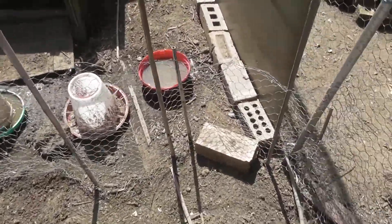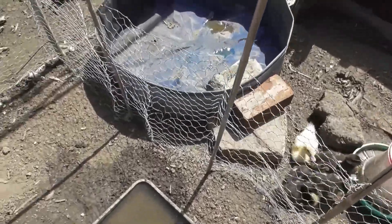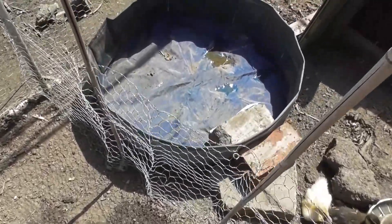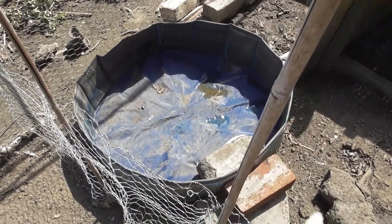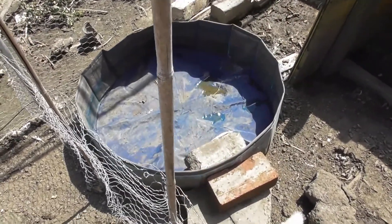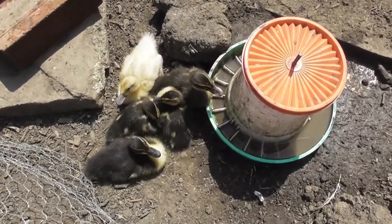So you can see the divider along there. One of our jobs to do next is to refill the paddling pool so that they've got water for swimming and paddling in. And they've all settled in quite nicely.